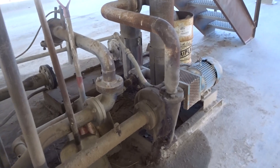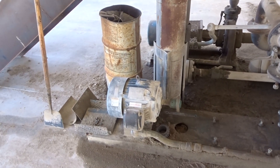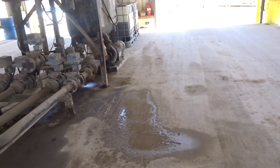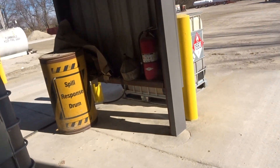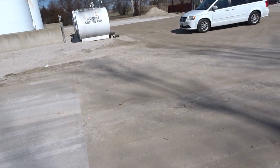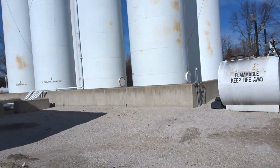This must be where they were going to put a new pump when it comes in. The tank could go here, or it could go at the other end.